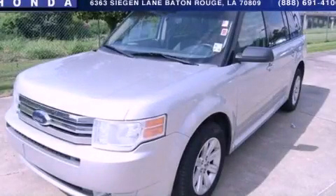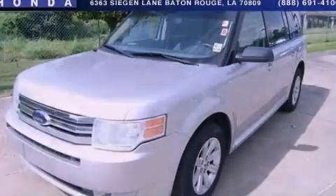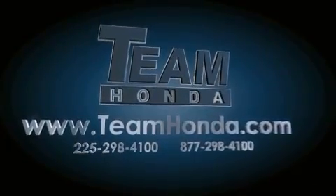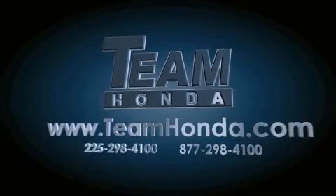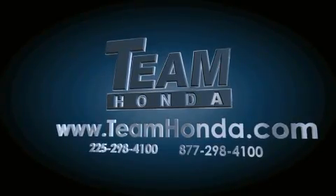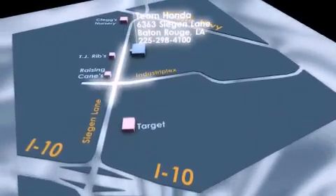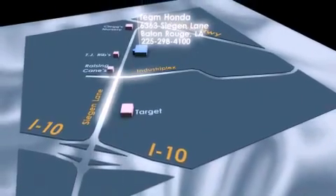Contact us today and schedule your opportunity to see this vehicle in person. Our inventory is always available to you on our website at TeamHonda.com. To receive special internet pricing for this vehicle, or if there's anything else we can do to assist you, please call us or visit our showroom at 6363 Segan Lane in Baton Rouge, and a sales representative will be happy to assist you.